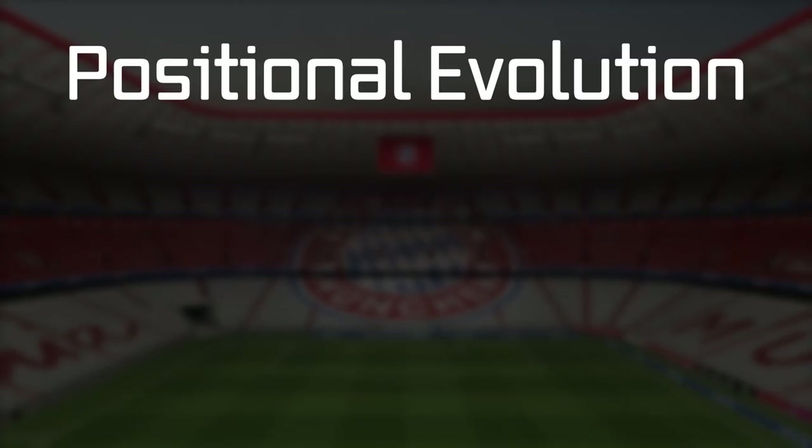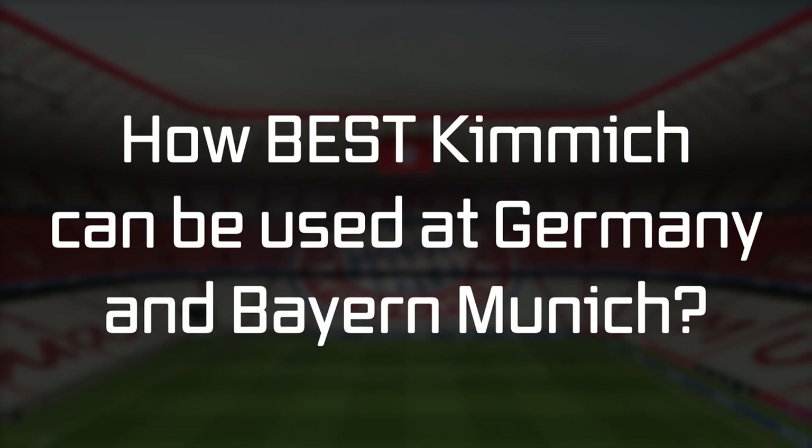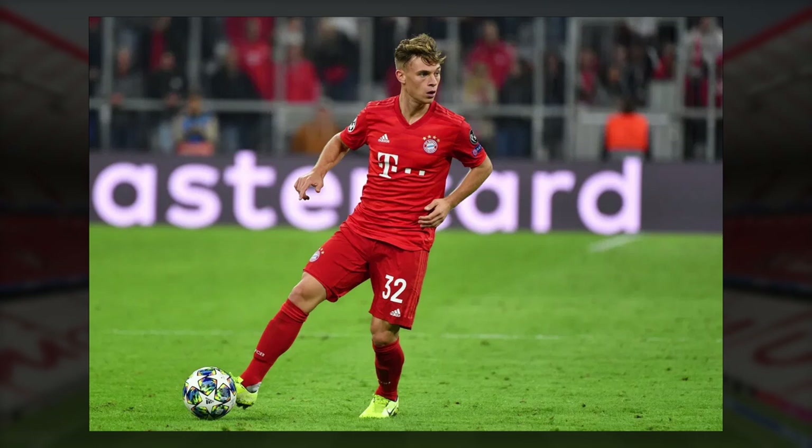In this video, I will break down Kimmich's positional evolution — what his role is and how good he can be in central midfield, right-back, and centre-back, while also looking at how best he can be used for Germany and Bayern Munich, and potentially another side should he decide to move on with just two years left on his contract at Bayern Munich.